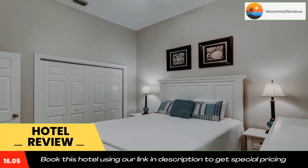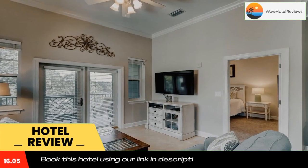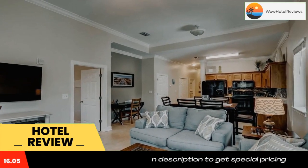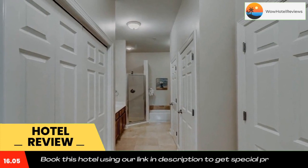Seagrove Highlands 1401 has accommodations in Santa Rosa Beach. The property is around 1.5 miles from Walton Dunes Beach, 18 miles from Russell Fields Pier, and 18 miles from Pier Park. The property is non-smoking throughout and is located a nine-minute walk from Seagrove Beach.